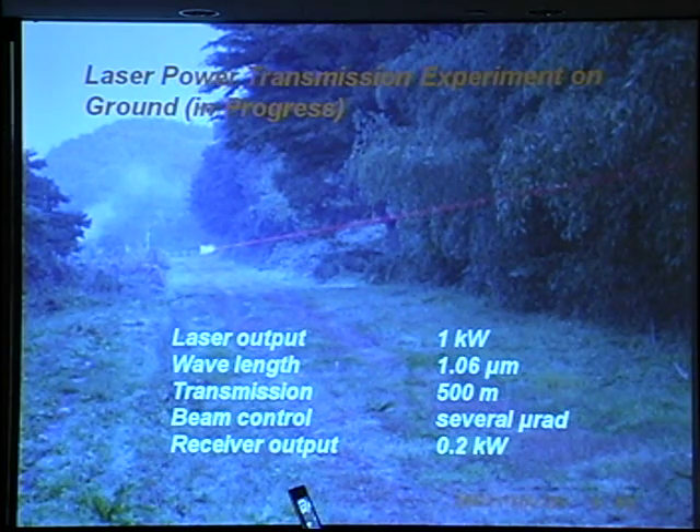The earthquake occurred and the facility was damaged. Currently, we do not have a plan to carry out this laser transmission experiment again.